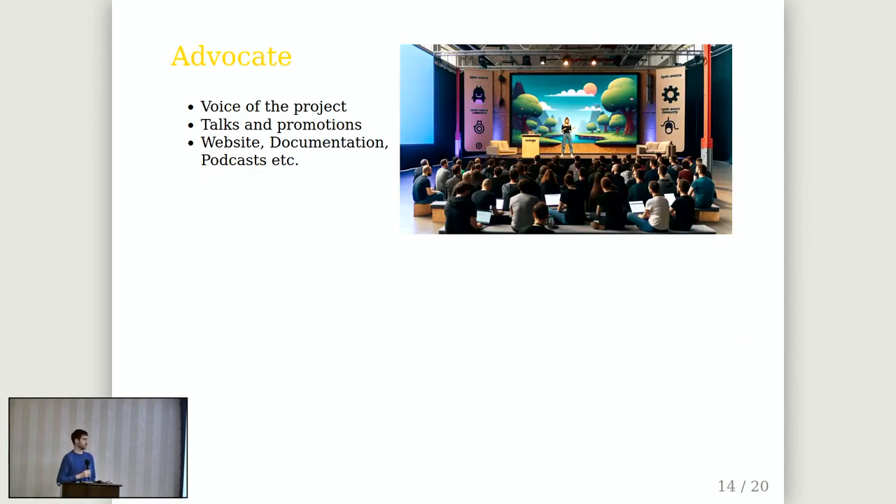Some projects also have a marketing person — somebody who promotes the project, goes to conferences, speaks about it, writes blog posts, websites, videos, podcasts. They keep an eye on the website and documentation, make sure the project is seen and recognized out there, and are interested in growing the community and promoting it in a way that the project grows.